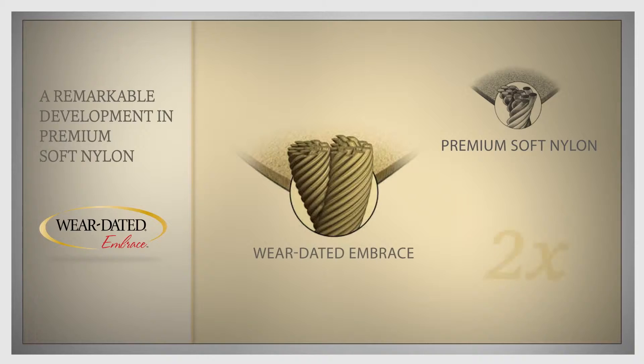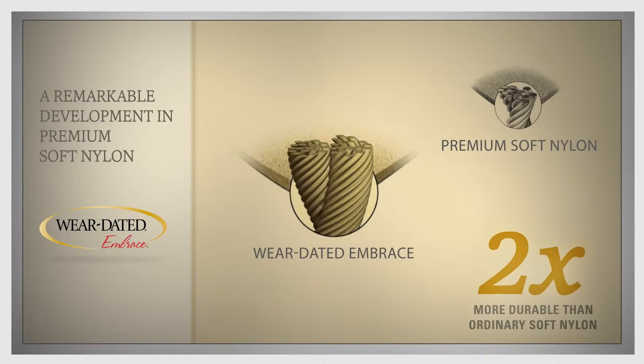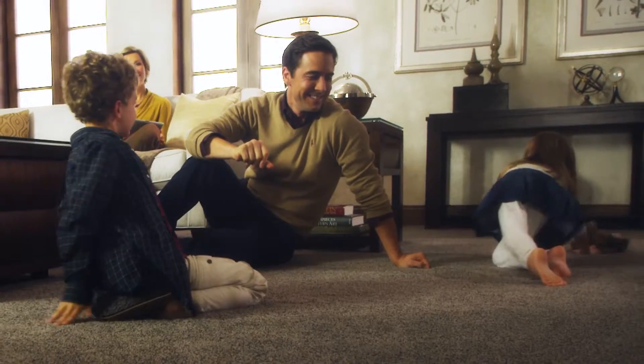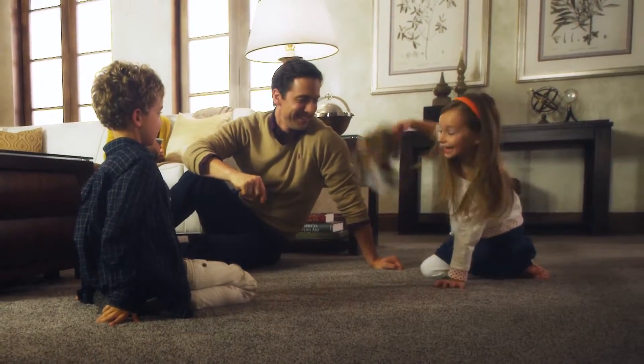First, Embrace starts with double the amount of fiber that ordinary soft nylons have. With twice the number of fibers, you get irresistible softness without sacrificing any durability.